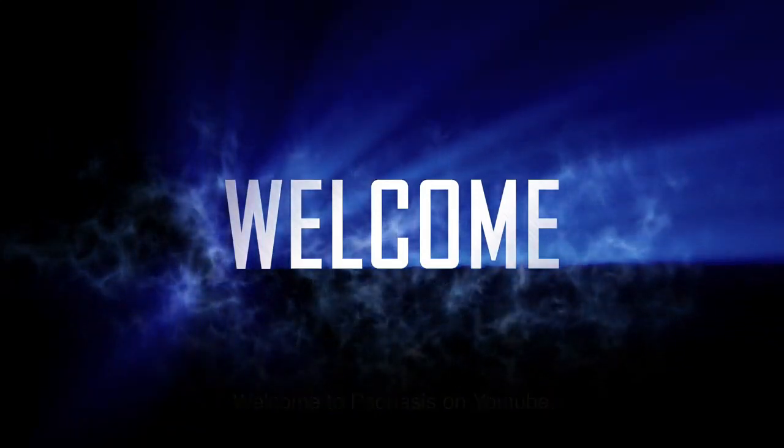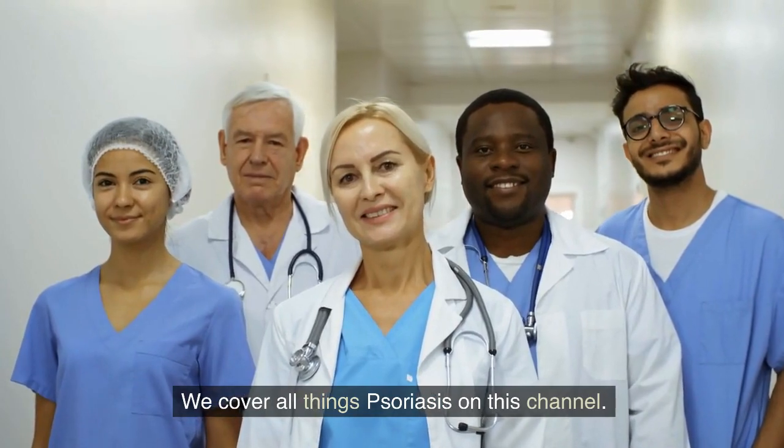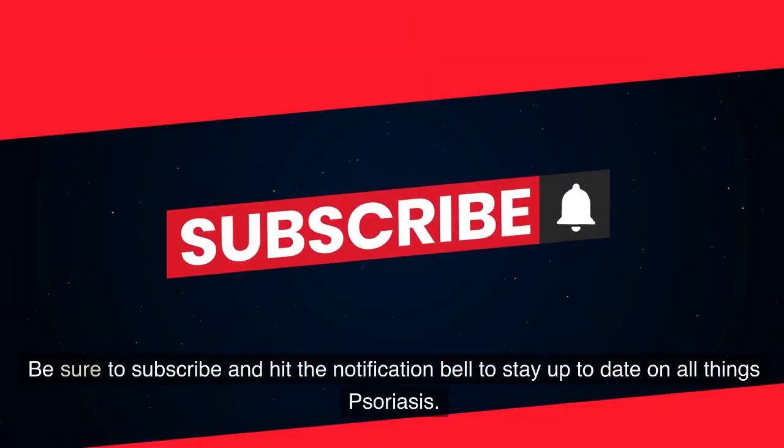Hello. Welcome to Psoriasis on YouTube. We cover all things psoriasis on this channel. Be sure to subscribe and hit the notification bell to stay up to date on all things psoriasis.